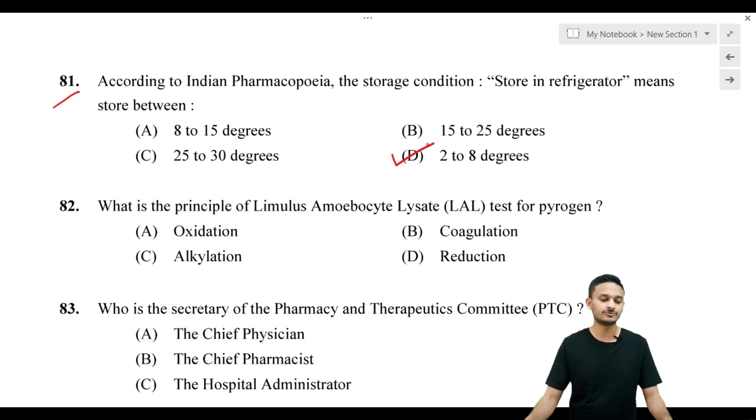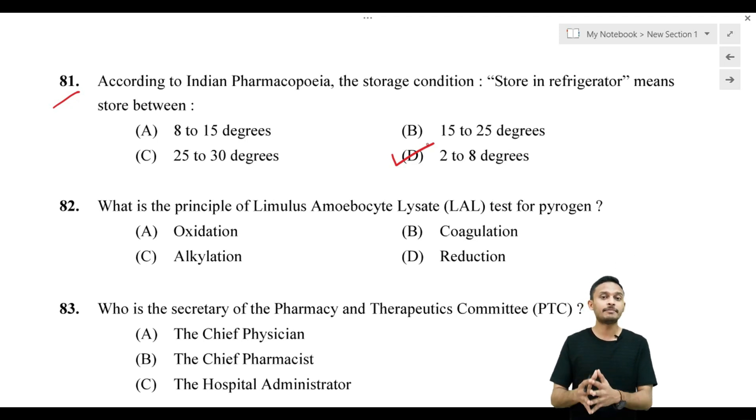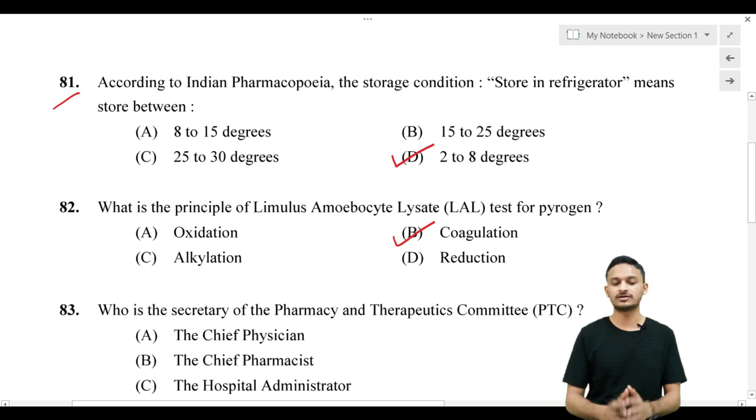What is the principle of the Limulus Amebocyte Lysate (LAL) test for pyrogen? Options are: Option A, oxidation; Option B, coagulation; Option C, alkylation; Option D, reduction. Pyrogen tests are available in two types: in vivo test (using rabbit) and in vitro test. The LAL test — full form: Limulus Amebocyte Lysate test — has the principle of coagulation. Option B is the correct answer.